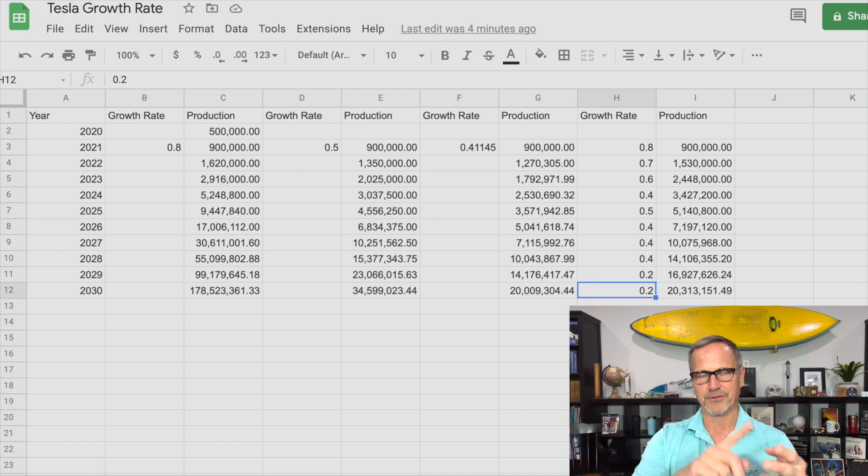They just have to do Giga Berlin and Giga Texas, and then two more factories — maybe Giga London or Giga Mumbai or somewhere else, likely one in China. You can see how you just need two to three new factories in order to get up to 20 million cars per year. It won't take that much for Tesla to get to these numbers. And that's pretty amazing.